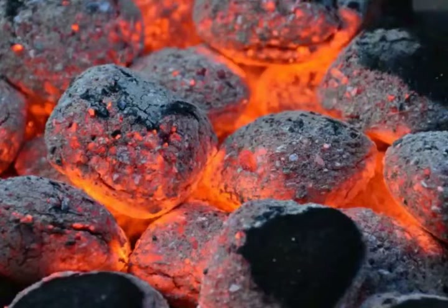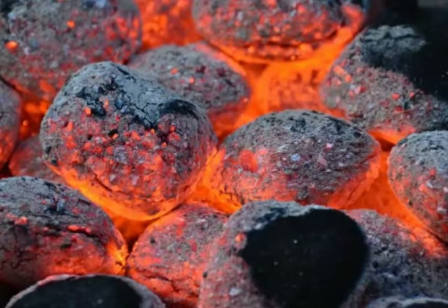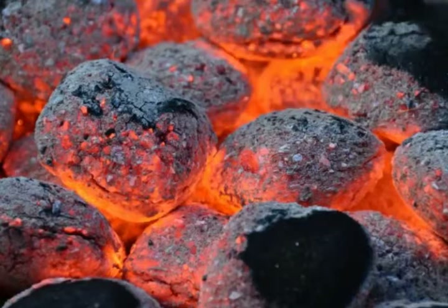Even though the main use for this solvent is to light charcoal barbecue briquettes, it can also be used to start campfires, controlled burns, and even piles of garbage that can be burned without adding harmful toxins to the surrounding environment.